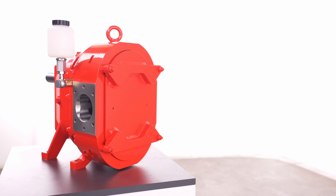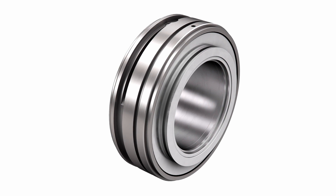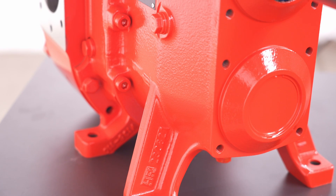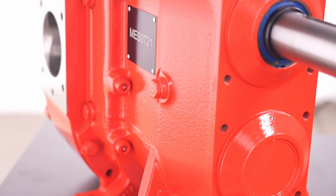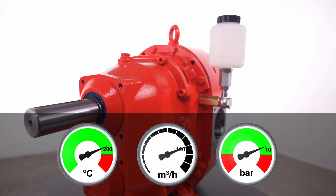In cooperation with leading seal manufacturers, we have developed a double-acting mechanical seal. The pump can also convey chemically aggressive and highly adhesive media at temperatures of up to 200 degrees Celsius. With a flow rate of 1 to 120 cubic meters per hour, it generates a maximum pressure of 10 bar.